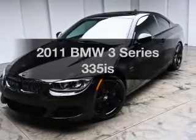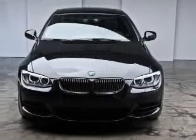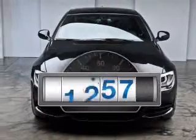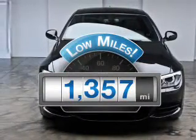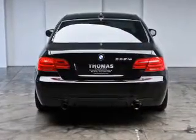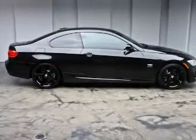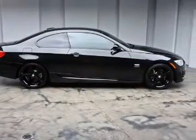Presenting the 2011 BMW 3 Series. Travel the roads in style and comfort in this great vehicle. Low mileage is an important factor in your purchase, and this vehicle delivers a low odometer reading. With a solid 6-cylinder engine connected to a manual transmission that will keep you in touch with your vehicle.